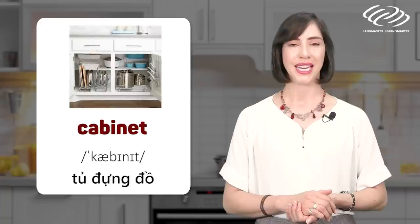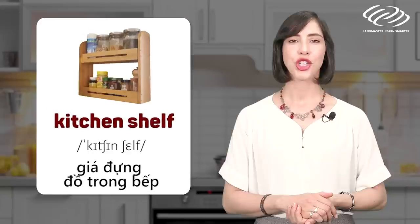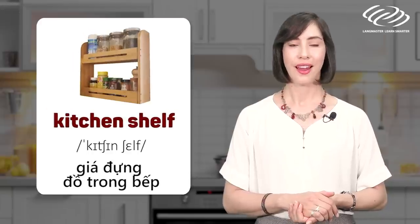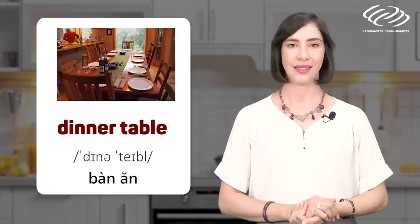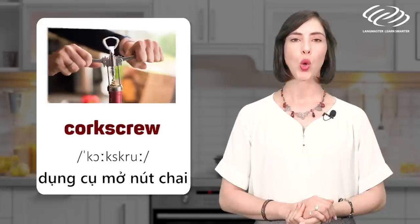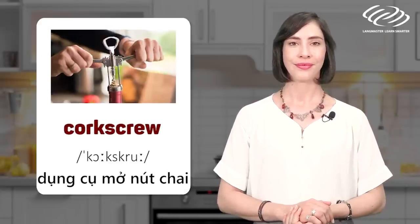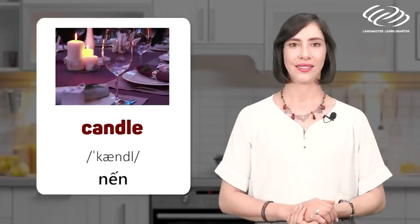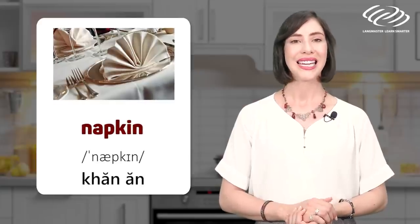Cabinet. Kitchen shelf. Dinner table. Corkscrew. Candle. Napkin.